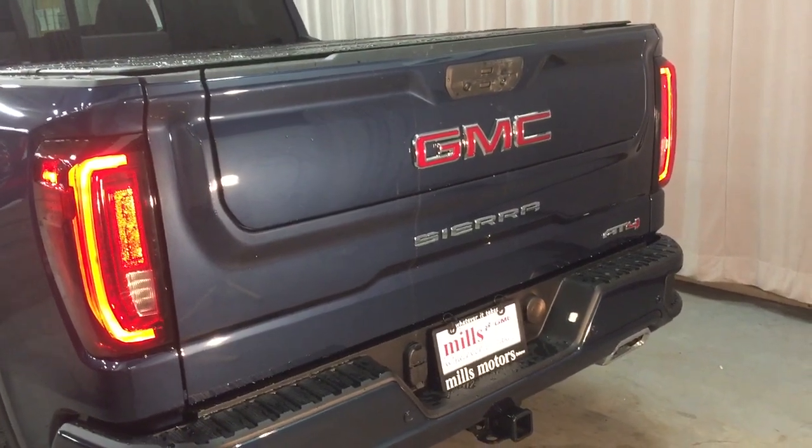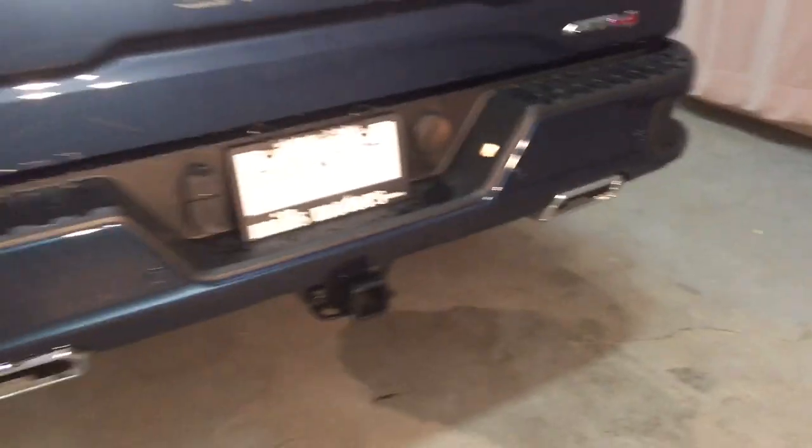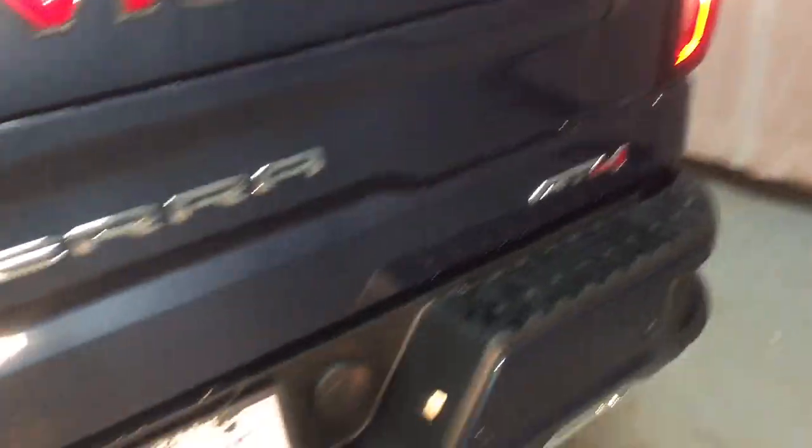Now let's check out the multi-pro tailgate. At the rear you've got dual exhaust, rear parking sensors, hookups for trailer and hitch, and the AT4 badging on the right-hand side. You have a power button on the key fob — just press it and the tailgate folds down.